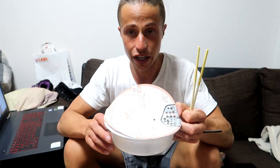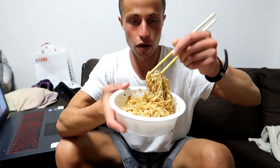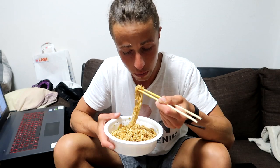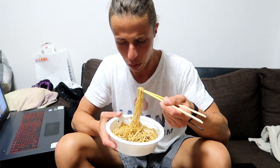These are the yakisoba noodles from the brand UFO. The instructions are on the cup itself, so it's really easy to prepare. Itadakimasu! Oh my god, the sauce is so delicious — what is that?